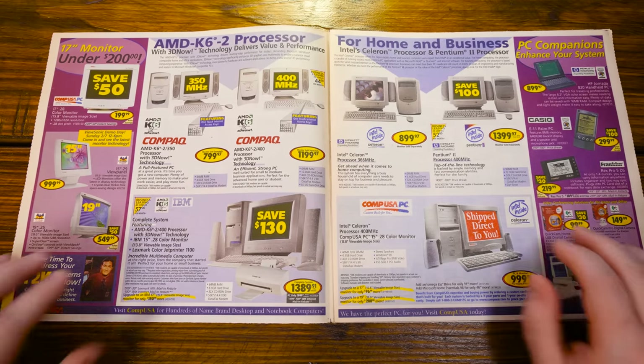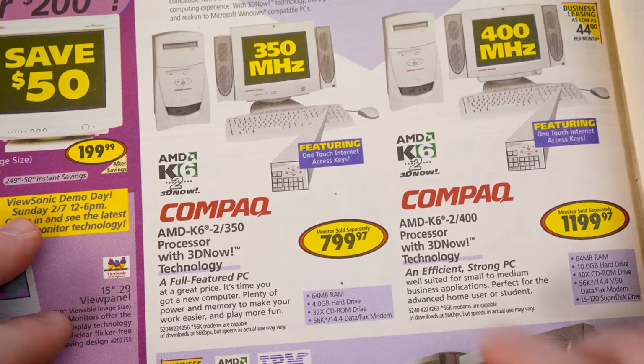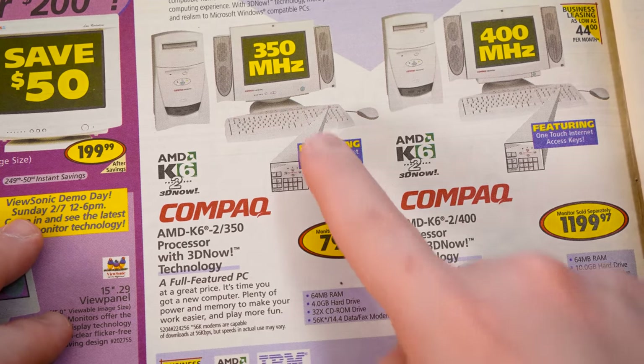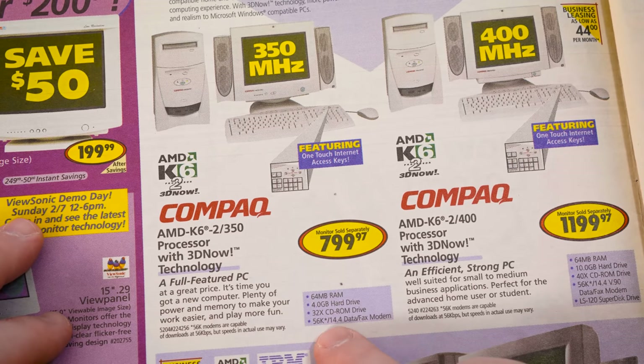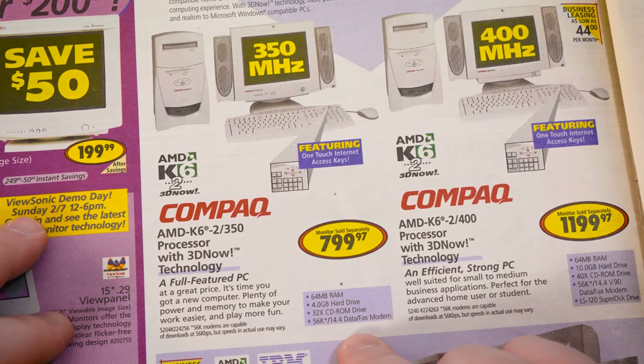On the low end, we've got a compact 350 megahertz AMD K6-II for $800 without the monitor, 64 megs of RAM, just 4 gigs of hard disk space, and a 32-speed CD-ROM. The AMD K6 IIs were always kind of the more affordable option — that's what we ended up getting back then, especially compared to the Intel higher-end Pentium IIs, Celerons, and Pentium IIIs. Around 1999, AMD was the budget choice.